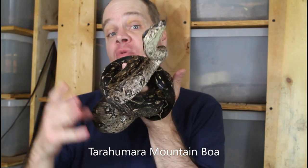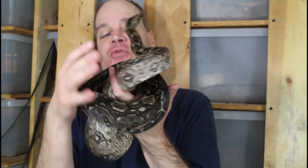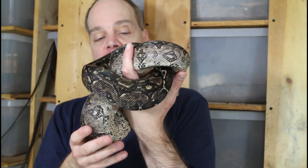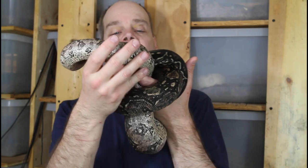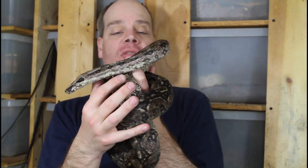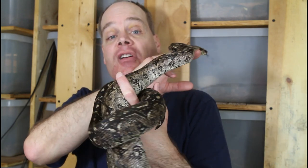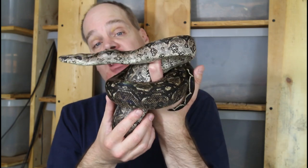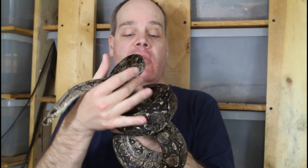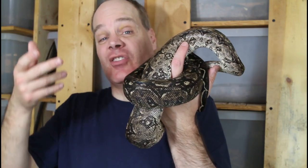Next, a Tarahumara from 2017 — a year older than the female I just showed you. She's really not that much bigger, maybe a few inches more — somewhere between four and four and a half feet. She ate just a few days ago so she's looking a little thick. This female bred last year in her first breeding season and had a really nice litter — in fact the baby I showed at the beginning was one of hers. She's now getting the year off recovering from breeding, but maybe next year she'll be bred again. This is a nice adult female Tarahumara mountain boa, now six years old.